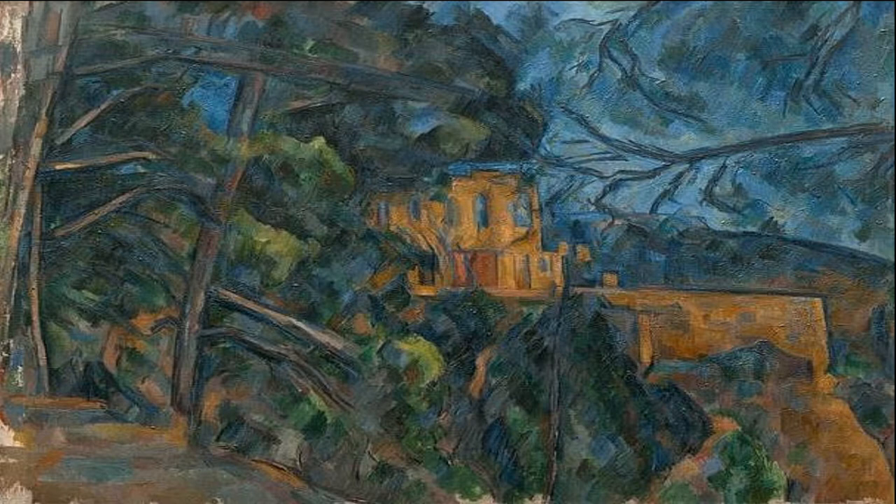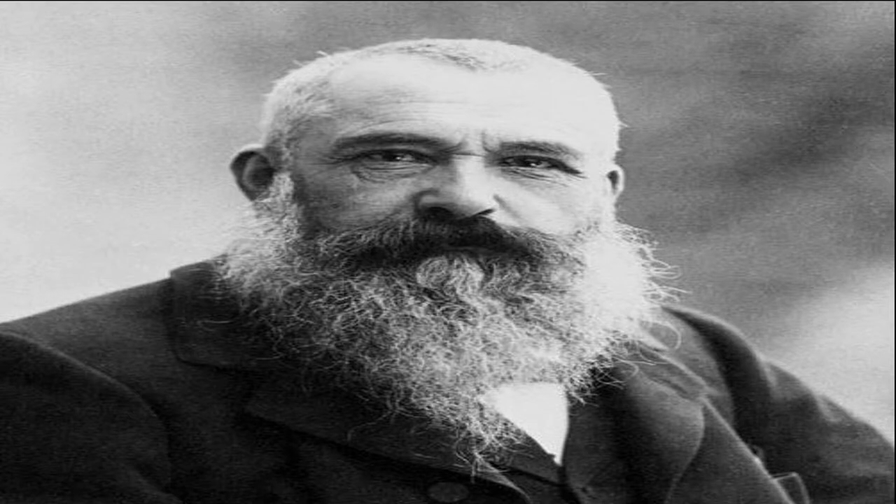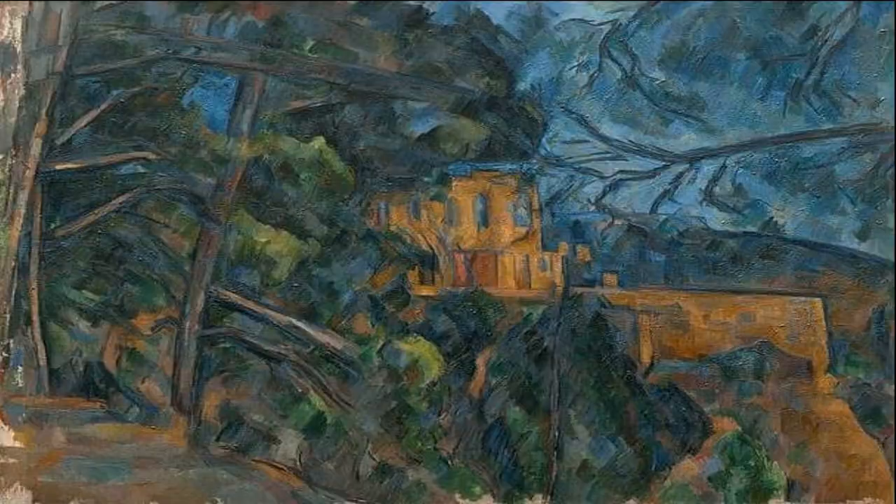Many of Cézanne's favorite artistic subjects, including the Chateau Noir, were located in the X area, where he spent much of his life. Did you know that it was Claude Monet who first purchased this painting of the Chateau Noir from Cézanne for his home in Chiverny?